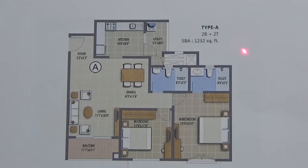For example, for this 2 BHK of 1232 square feet, this is the east-facing door, then the foyer. Come inside, you find the living area, then dining, then kitchen with attached utility.